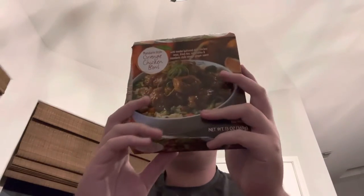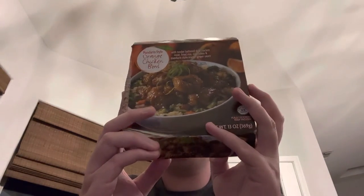Hello everybody, it's your boy Chill Will, and today I have a Trader Joe's Mandarin Orange Chicken Bowl here. Here's what it looks like, and I'm going to open it up.